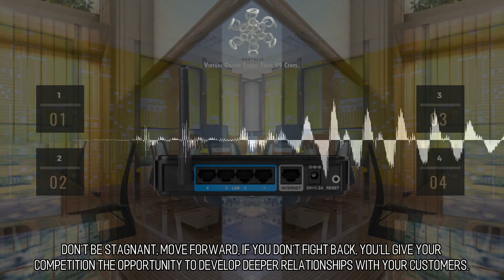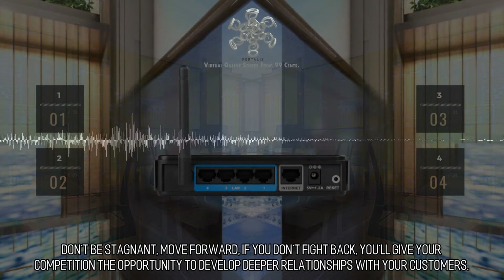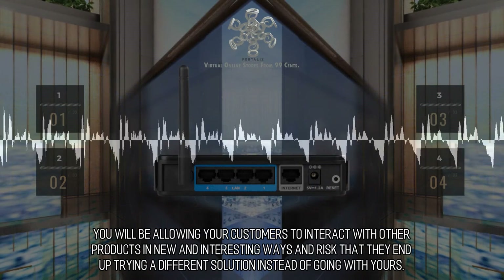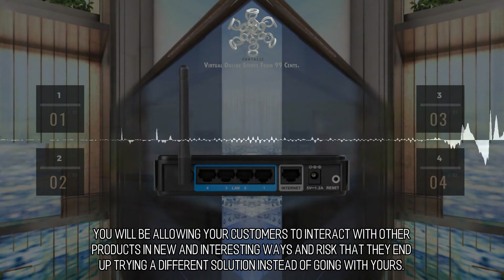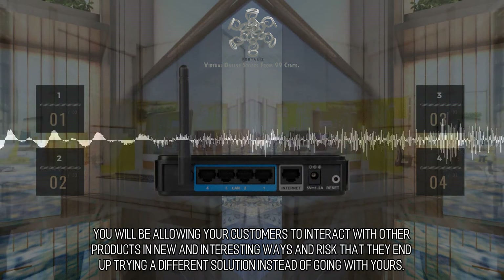Don't be stagnant — move forward. If you don't fight back, you'll give your competition the opportunity to develop deeper relationships with your customers. You will be allowing your customers to interact with other products in new and interesting ways, and risk that they end up trying a different solution instead of going with yours.